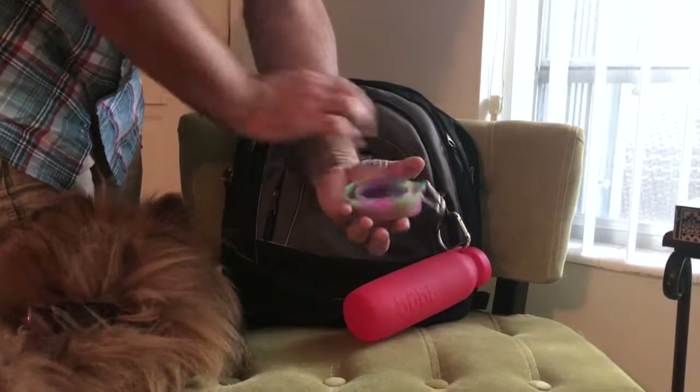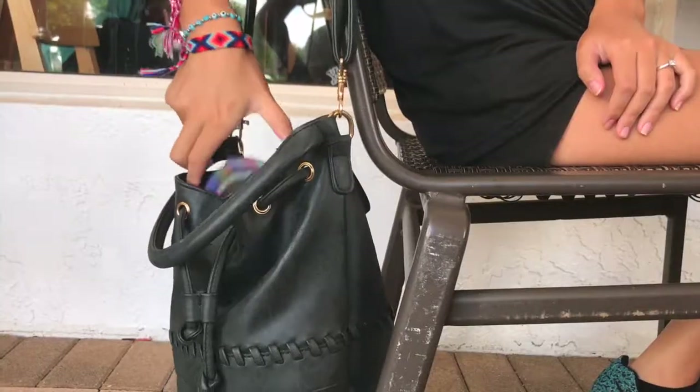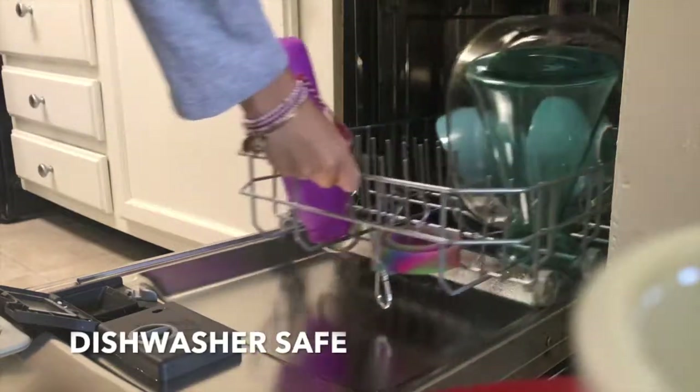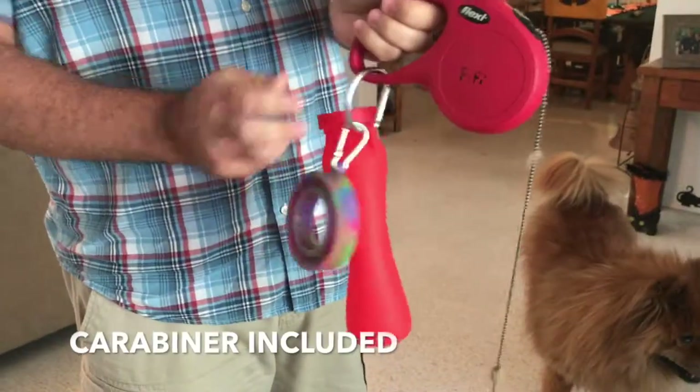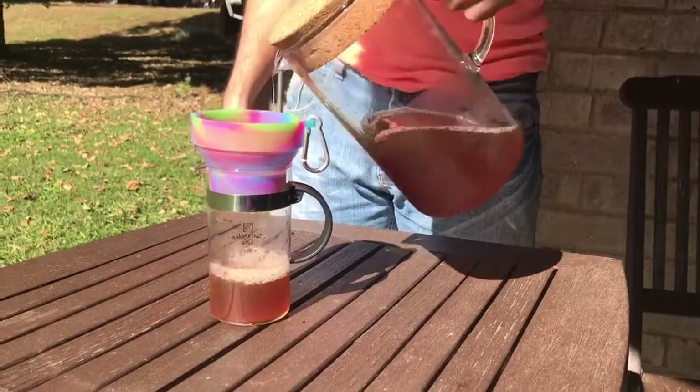Our multi-use bowl is also lightweight and pocket-sized, making it perfect for traveling and long walks. We also added additional features like making the bowl dishwasher safe for an easier clean, a carabiner to clip onto your leash, and features for people, like using it as a funnel or opening tough jars.